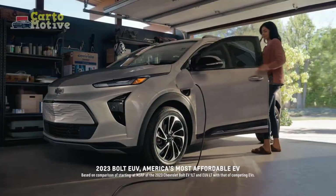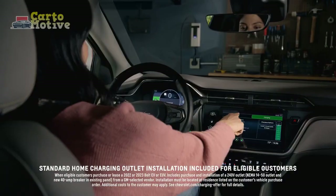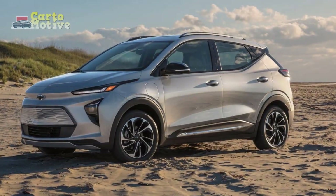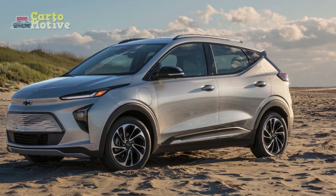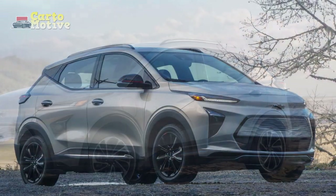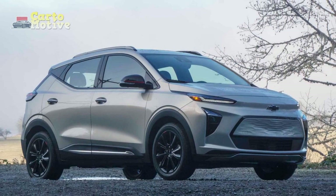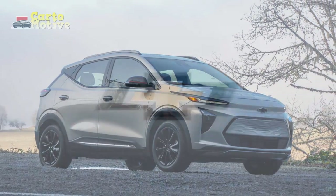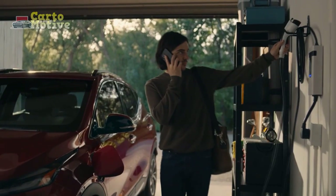2023 Chevrolet Bolt EUV Changes: What's the Difference vs the 2022 Bolt EUV? Nothing changes for the 2023 Chevrolet Bolt EUV mechanically or technologically, but there has been a major pricing change. The starting price for both of the available trims is $6,300 lower, making the Bolt EUV more affordable than ever before.